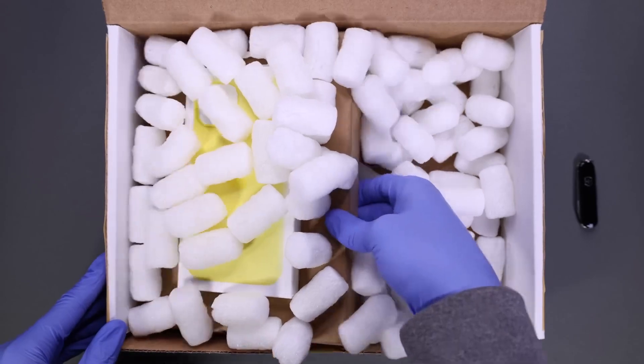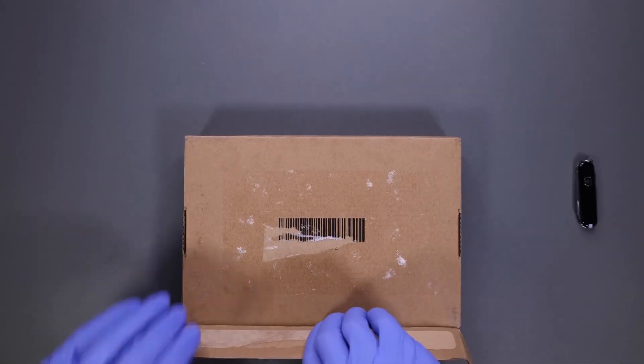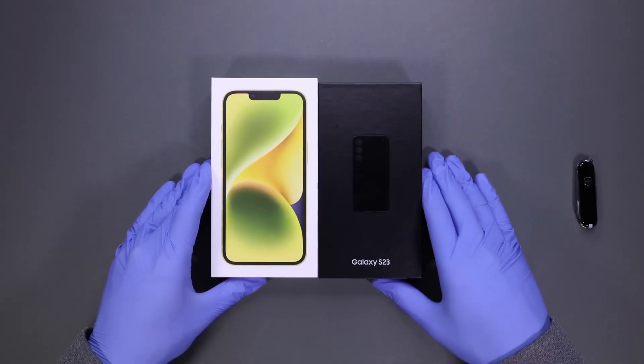And we are also going to compare these two phones side by side. But please note this first: we are not going to play games or do speed tests on these phones. We are just going to compare sound quality, display, and camera on this video.